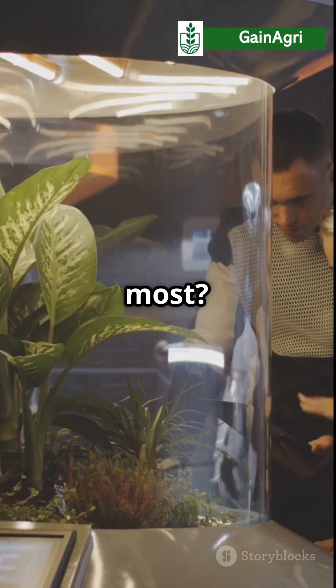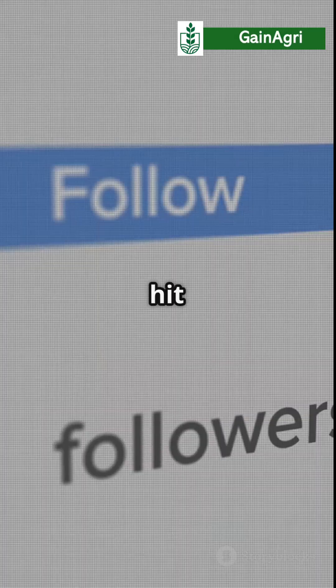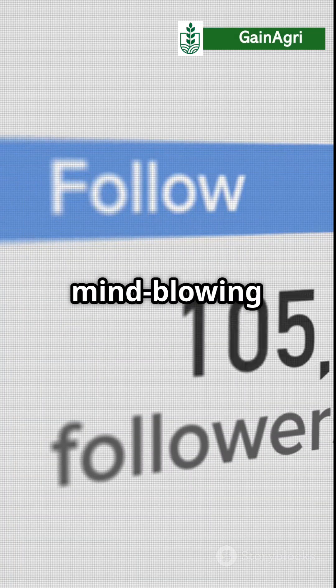Which one amazed you the most? Let us know in the comments, and hit subscribe for more mind-blowing nature facts.